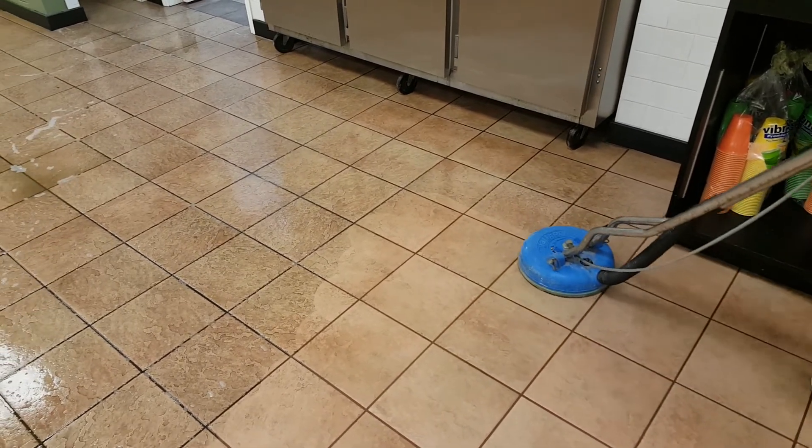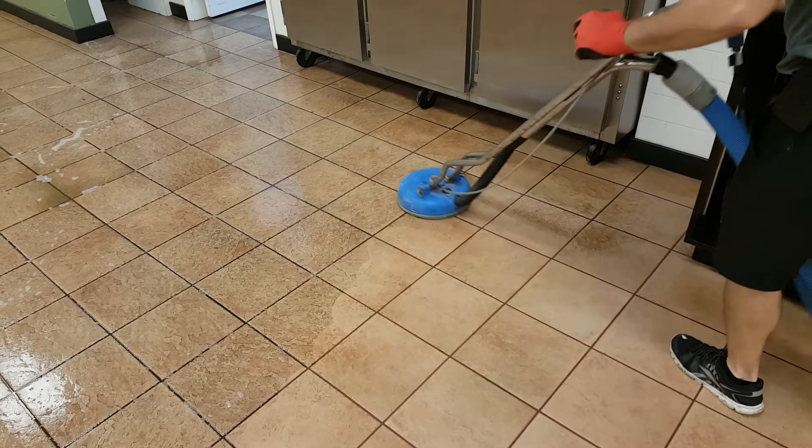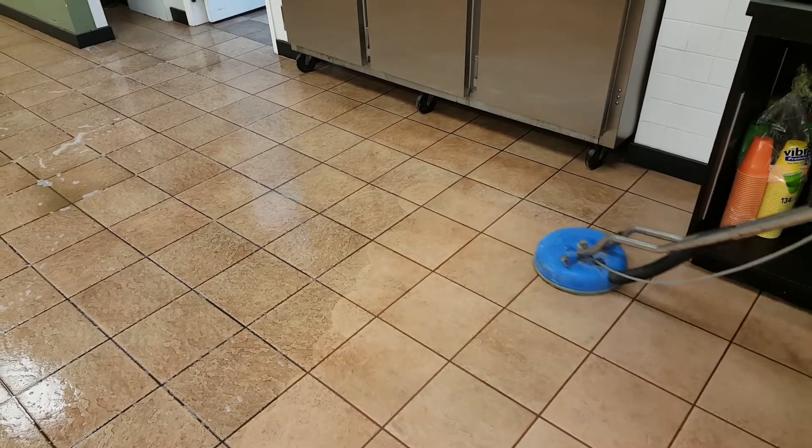We also do carpet cleaning, VCT, clean and seal pavers, and clean upholstery.